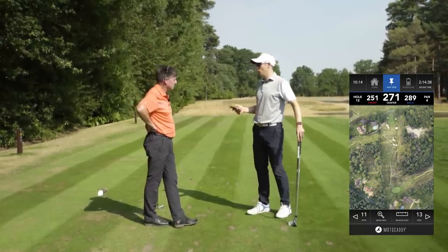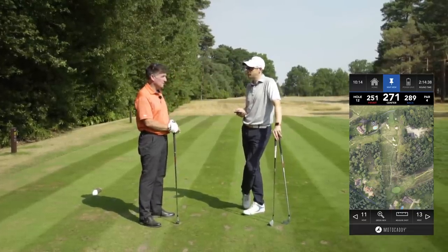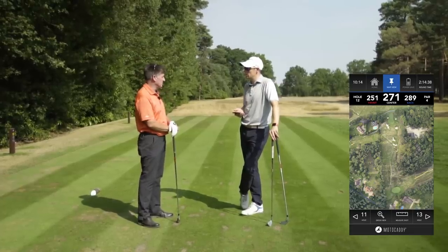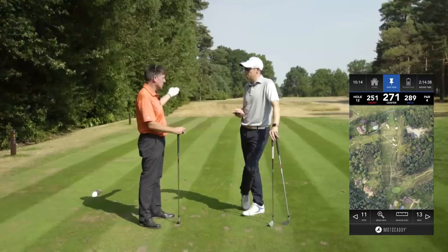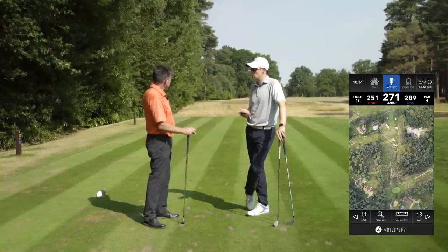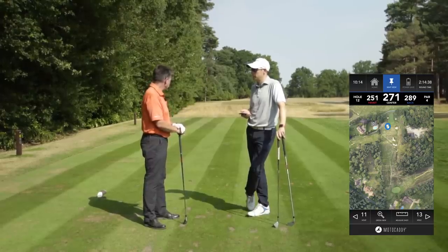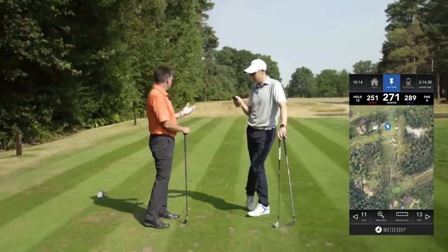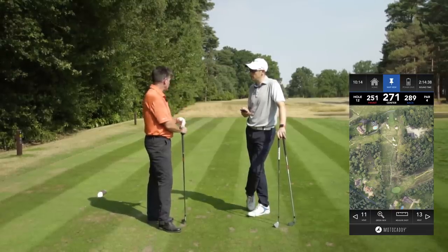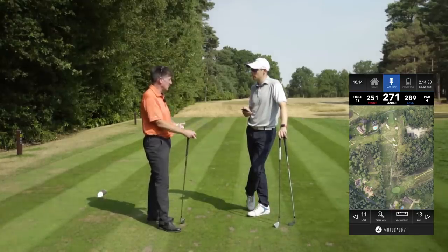So for your average amateur — let's say a 12 handicap golfer — there are a few things to take into account. Number one, you've got to consider your typical shot. If someone moves it 10 yards left to right, you've got to go with your go-to shot. How far can you hit it? How far do you want to hit it? It's a risk-reward hole. If you mishit it right, it's dead in the trees. If a 12 handicapper played this 10 times going for the green versus 10 times laying up, they'd probably like the layup more.